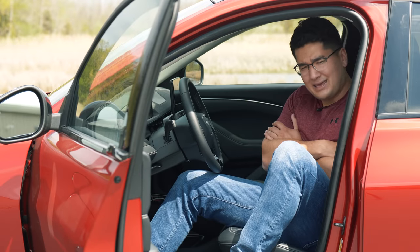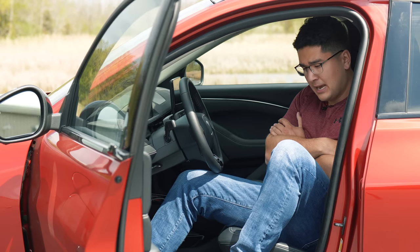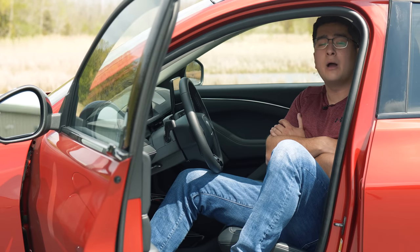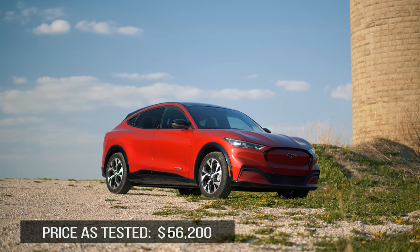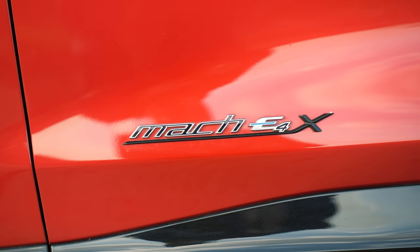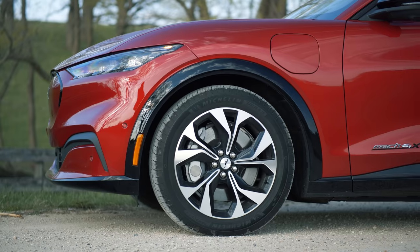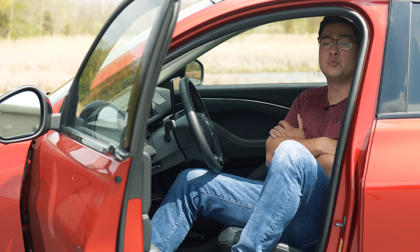The Ford Mustang Mach-E. This is Ford's first earnest attempt into the EV marketplace and they've chosen a familiar brand — the Mustang brand. Moving forward, the Mustang is broken up into two separate products: the traditional Mustang Coupe and their EV CUV, which this is. The particular vehicle we're working with is a premium Mach-E. Just like the regular Mustang, there are about 9 million different trim levels. We're going to walk you through its cabin, show you some of the engineering that goes into this product, and take it for a drive.